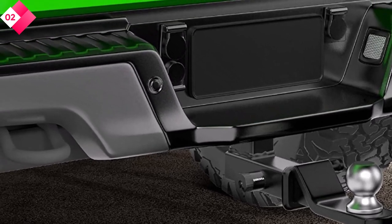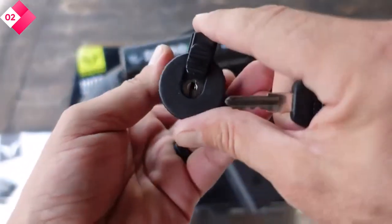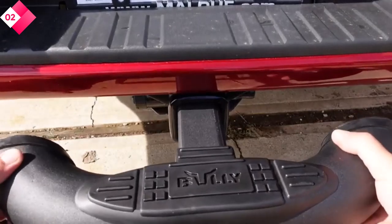Pros: Heavy-duty steel construction. Dual-pin design for enhanced security. Weather-resistant coating. Cons: The key may be difficult to duplicate if lost.